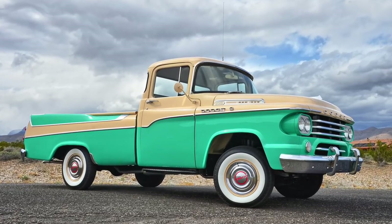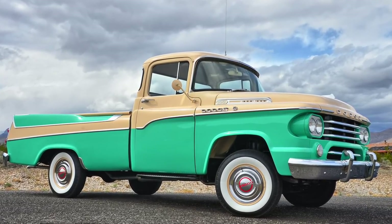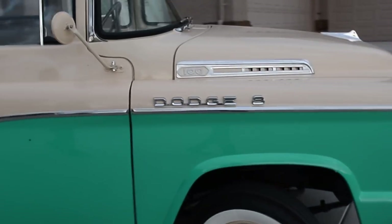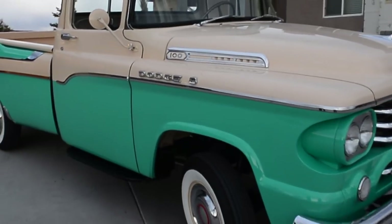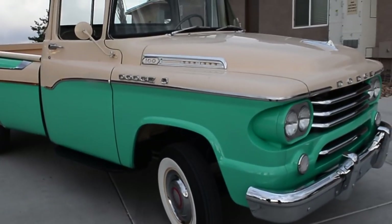All these trucks were hand-built from the bed back. They would pull the truck cab off of the assembly line, take it to the special equipment group, and hand-assemble it on its way out to the owner.